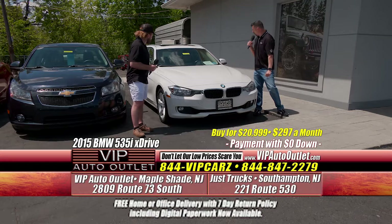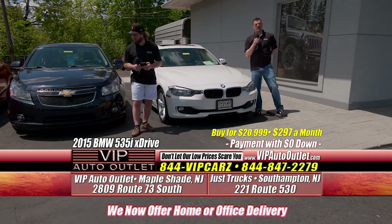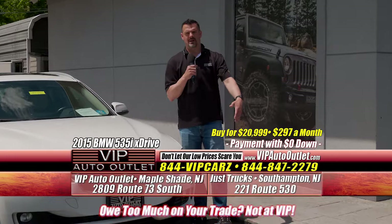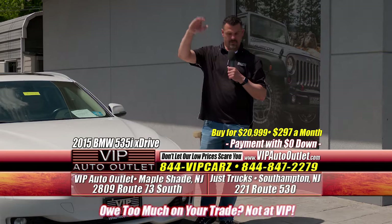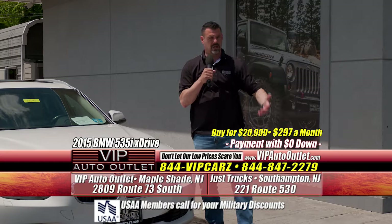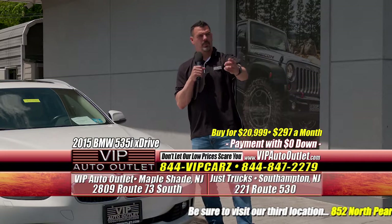Before Kevin gets into the next car, we want to reiterate — we will absolutely buy your car and put money in your pocket today. You can come to the store and we can appraise your car on the spot, or go to our website and click the 'We'll Buy Your Car' tab. Put in your license plate or VIN number and one of our appraisers will contact you to set up an appointment. Go to kbb.com or vipautooutlet.com, or call the number on your screen — we can get an appraisal started for you.